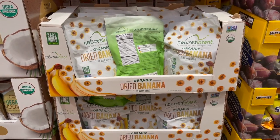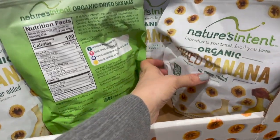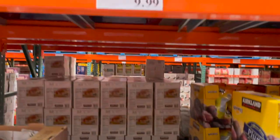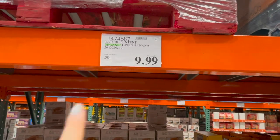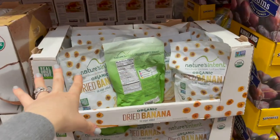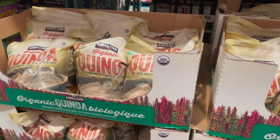Speaking of dried fruit, they now have some dried banana here — these are the softer dried bananas. You get 26 ounces for $10, but the asterisk means it's going away once it's gone, so pick it up if you want some. They also have some organic quinoa — four and a half pounds for $10.